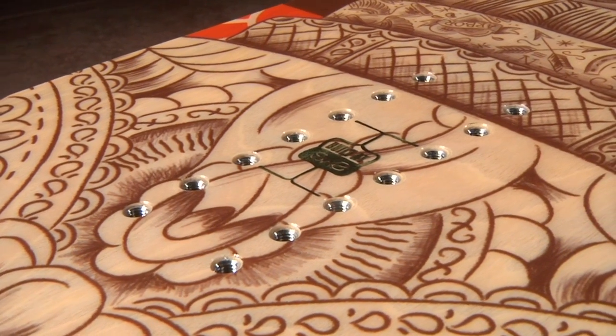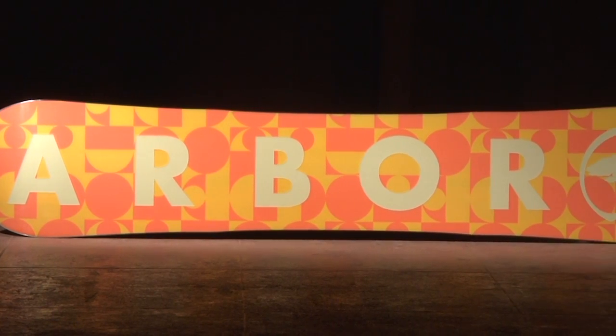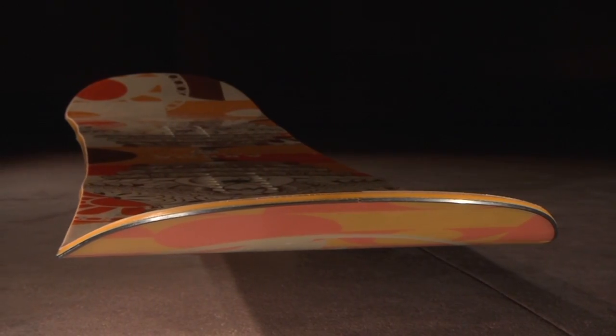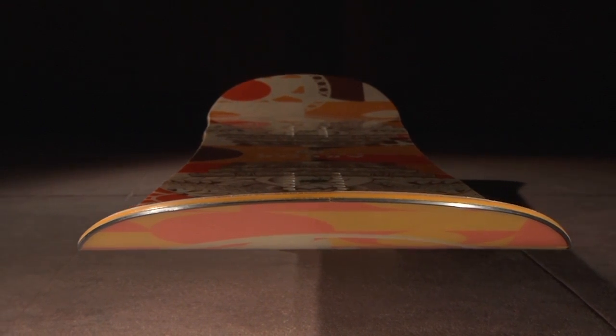2x4 14-pack inserts provide both a wide stance range and micro adjustability. Our extruded base is a tough, user-friendly material that is light and easy to repair. We wrap all of this technology together in our 360-degree full-wrapped sidewalls to improve durability and impact resistance.